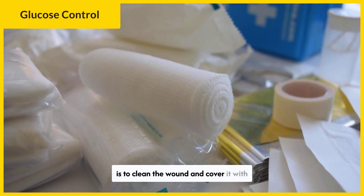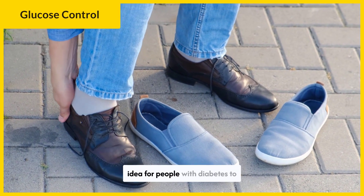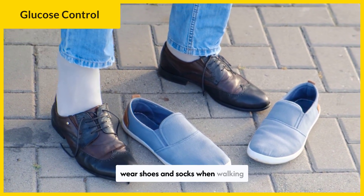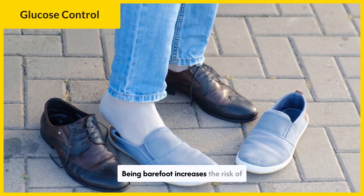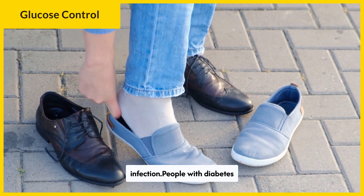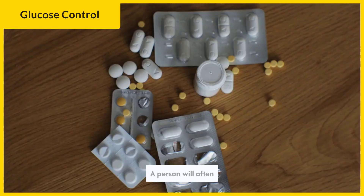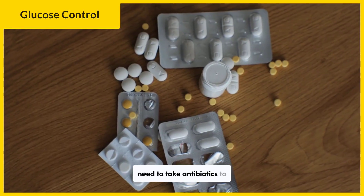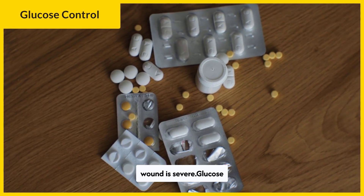The first step is to clean the wound and cover it with a clean bandage, repeating this daily. It might be a good idea for people with diabetes to wear shoes and socks when walking around, especially if a wound has developed. Being barefoot increases the risk of infection. People with diabetes should seek treatment if a wound develops on their foot and does not heal. A person will often need to take antibiotics to combat any infections, and they might require hospitalization if the wound is severe.